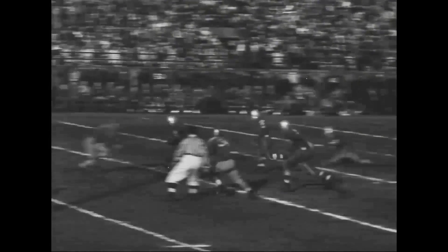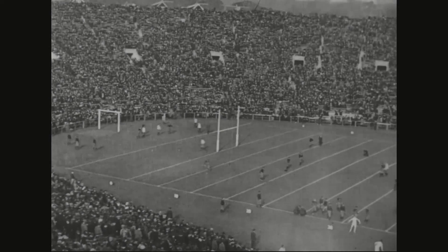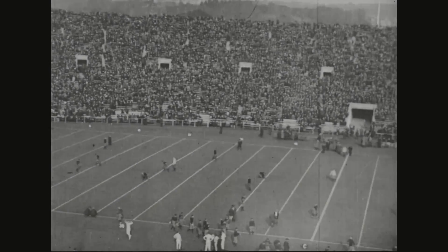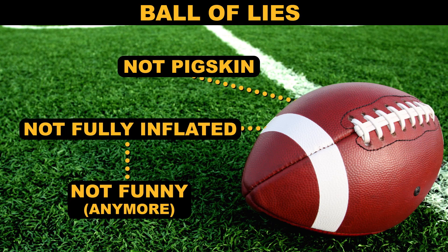Watching your favorite team throw around the pigskin is an autumn weekend ritual, but there's something they don't want you to know. As much fun as some people have watching guys in tights fight over who gets to hold a weirdly shaped hand egg, they're lying to you. Footballs aren't made of pigskin.